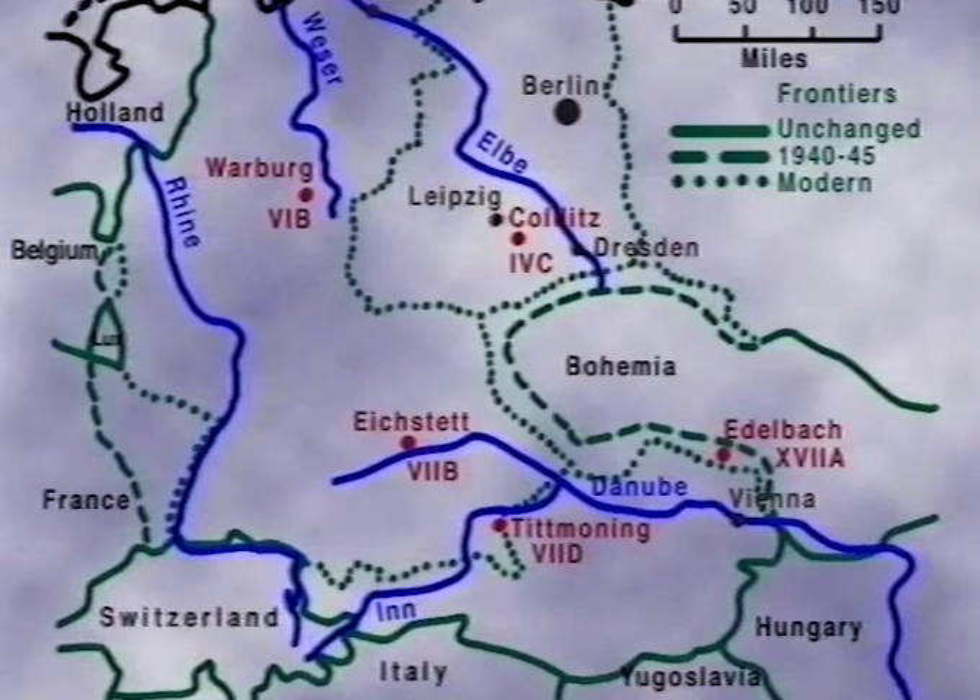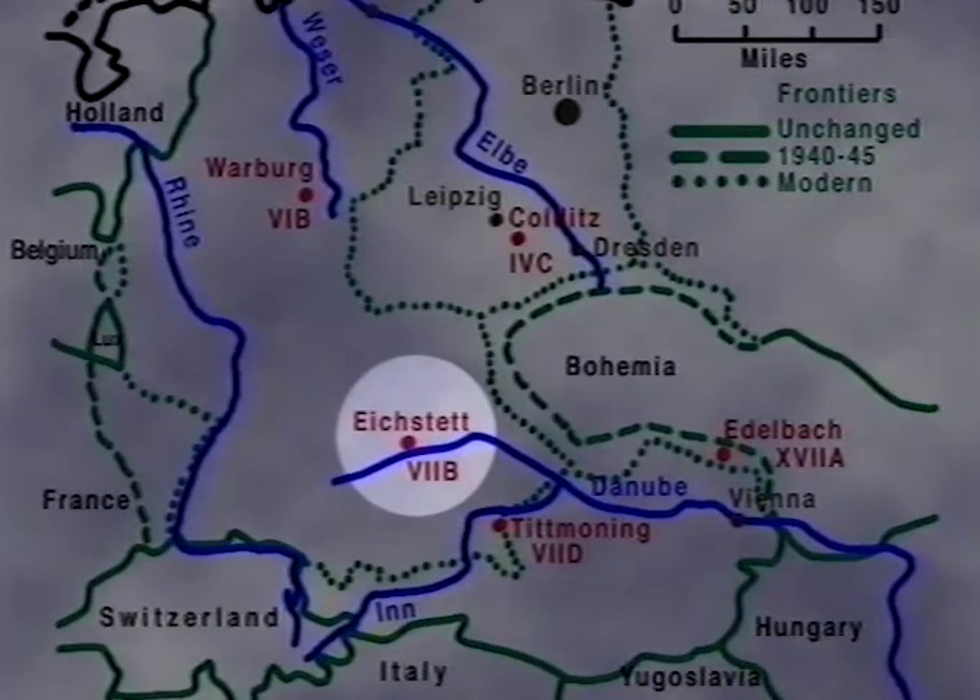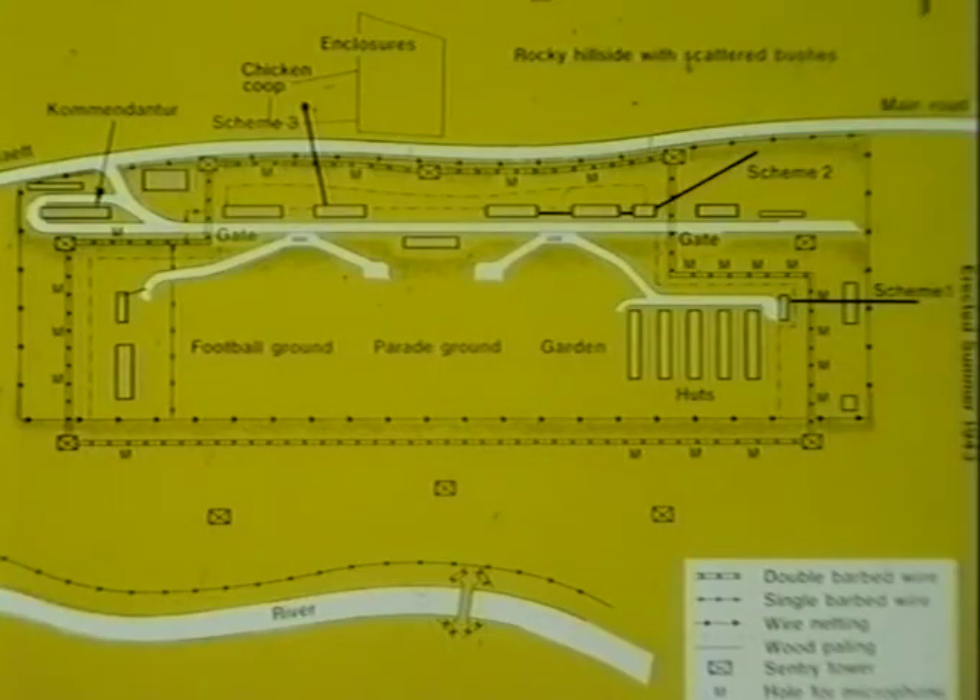That was much more successful than any of the Warburg tunnels — one of the most successful escapes ever anywhere, I think. Not long after that we were moved from there to Eichstätt, where there was rather better accommodation in a little barracks, with better huts. Now this time the escape committee said...